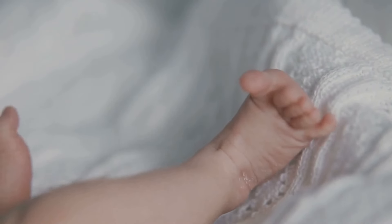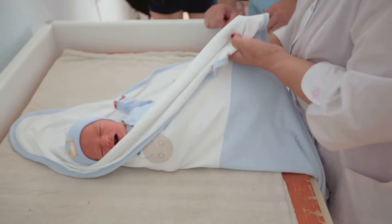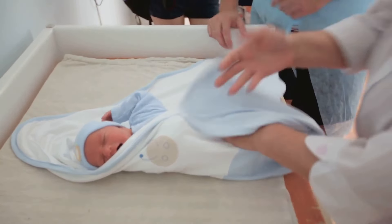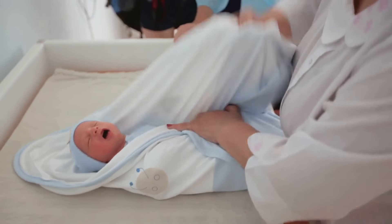Then fold the bottom of the blanket up over your baby's feet. Finally, wrap the right side around, creating a cozy little baby burrito.